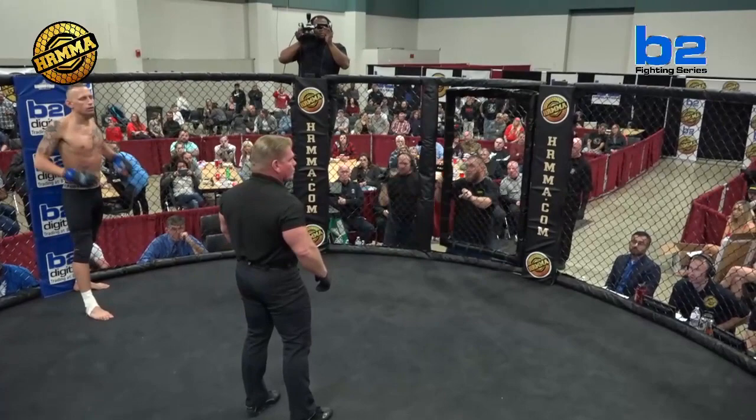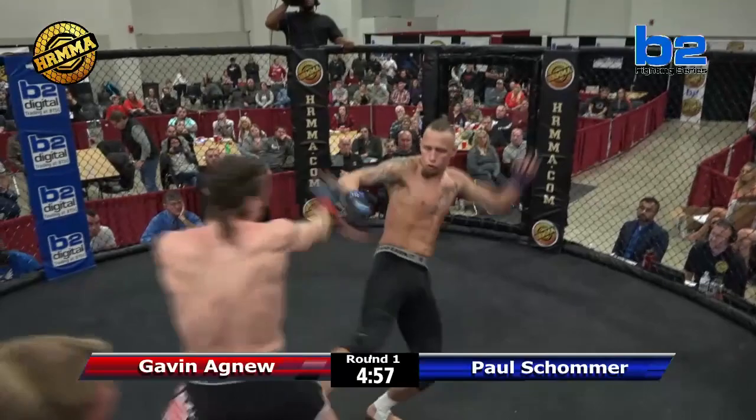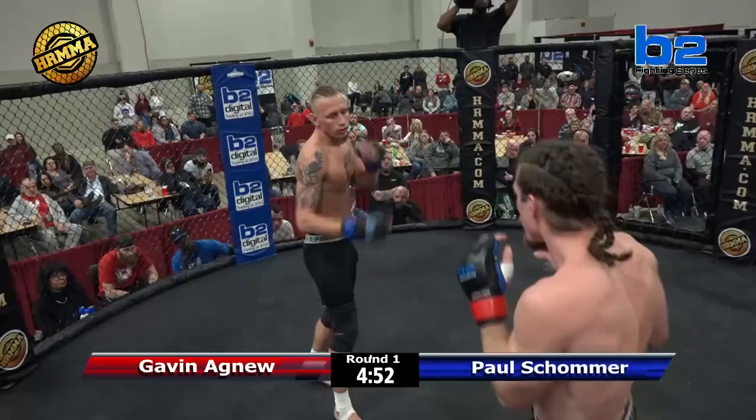We're live here at the Dayton Convention Center for HR MMA 113. We're fortunate to be a part of the B2 Fighting Series. This is the main event. I want to give a shout out to Sean McClure — he's done an awesome job all night long. Really good introductions. He's done a great job. We're lucky to have you, Sean.